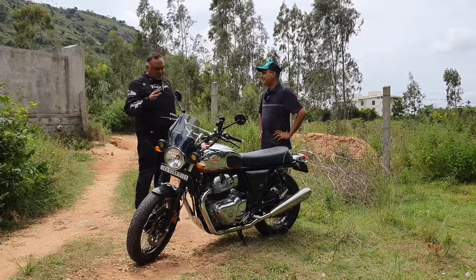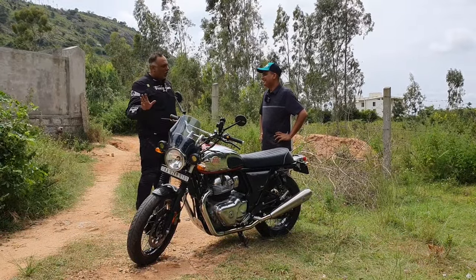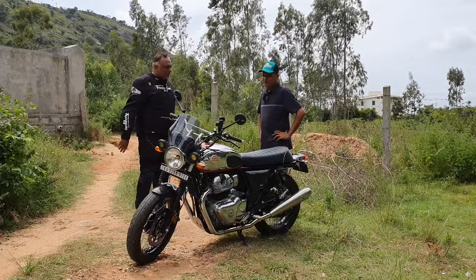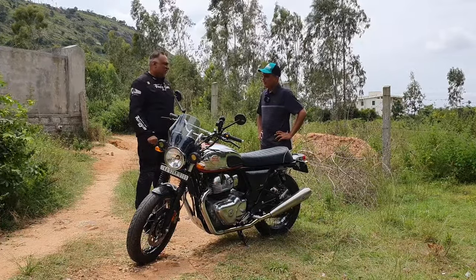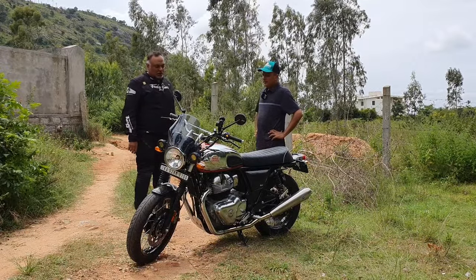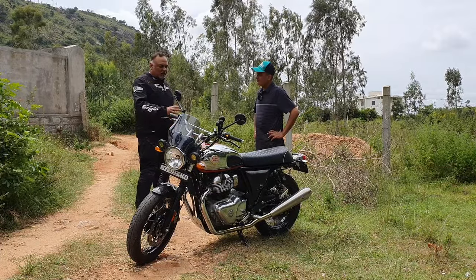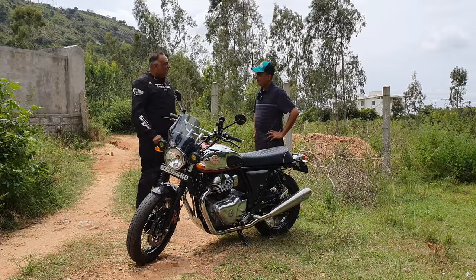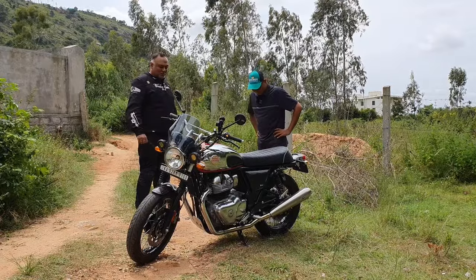This is a daily commute bike for him, ridden in heavy Bangalore traffic. Last November he walked into the Royal Enfield showroom in Rajas Nagar and booked it. They were able to deliver it in 100 days — February — and he picked it up this year. He rode it, came to Nandi Hills on the first ride, and immediately realized there were 50 things that needed to be replaced in the bike.